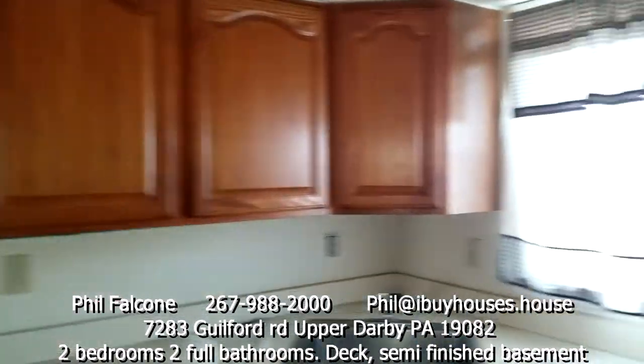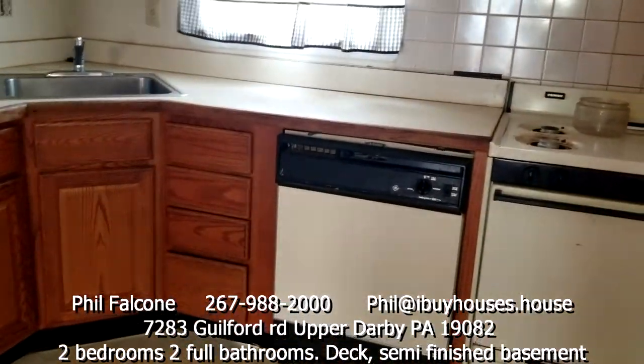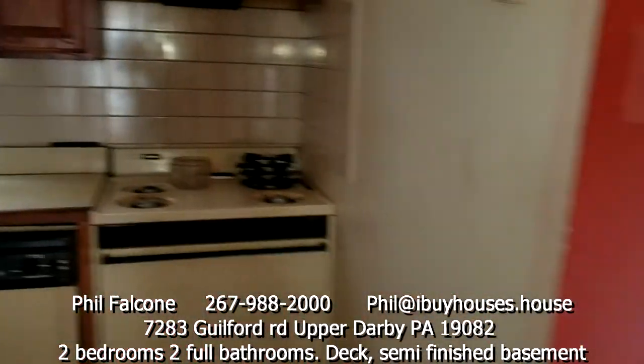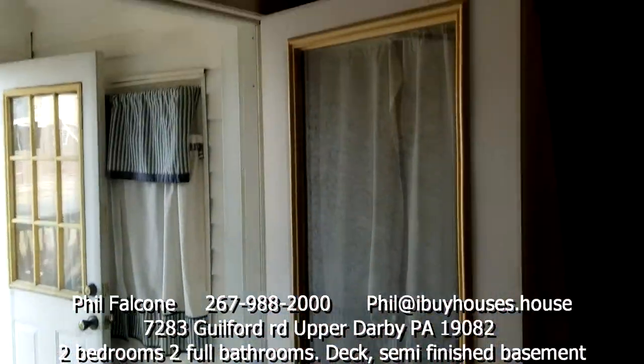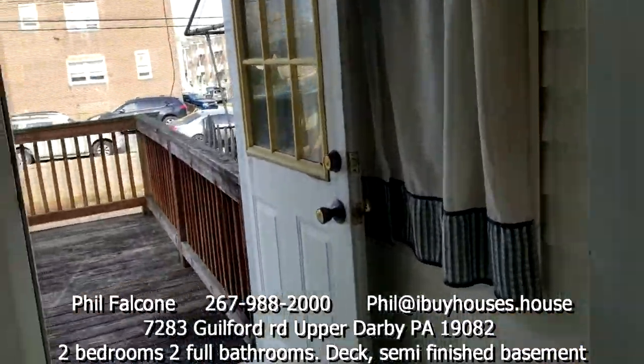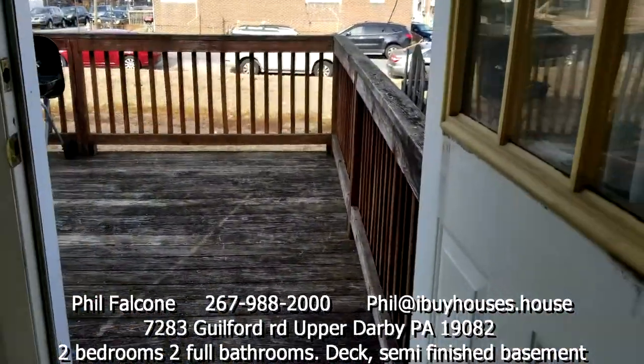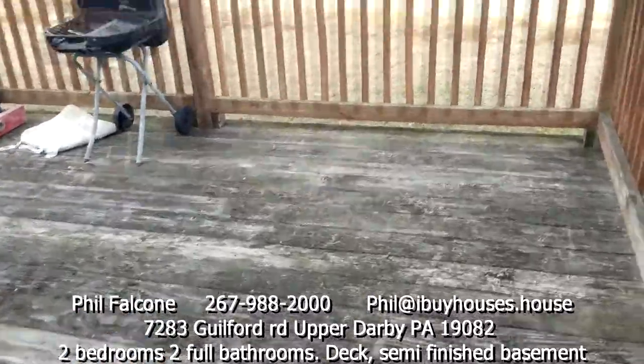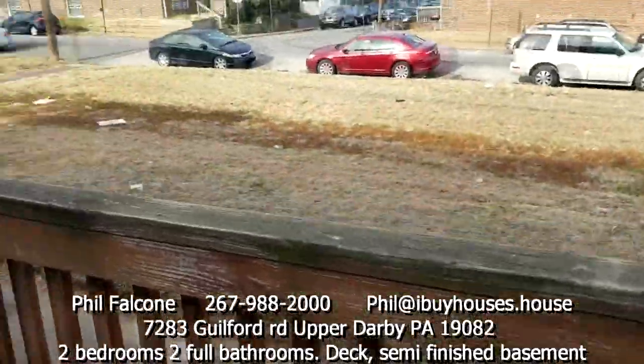Cabinets look like they're in pretty good shape. Maybe the dishwasher, the stove, and the countertop could use some changing — depends on what you're going to do with it. Got a deck out here.